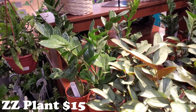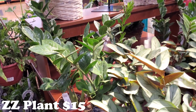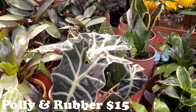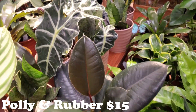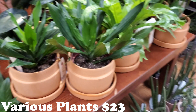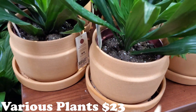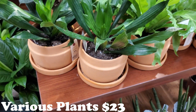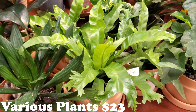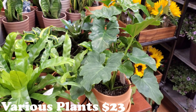They do have quite a few of these Calatheas — gorgeous. Some green ZZ plants over there. Another big poly — look at that beautiful bad boy. And then some beautiful rubber plants. These ones down here are Urban Jungles, so they're going to be more expensive and they're in really pretty pots — these are going to be $23. It looks like a Dracaena, and some bird's nests, and some split leaves.